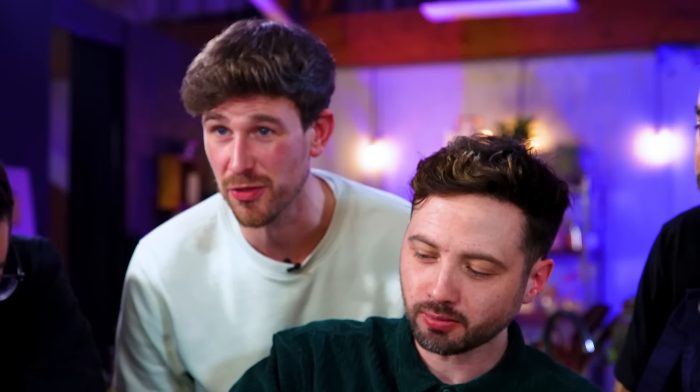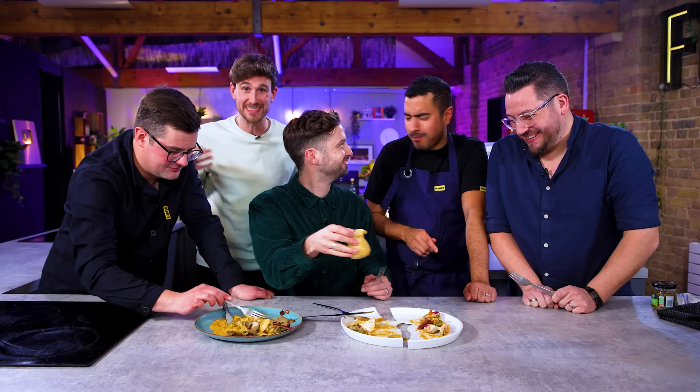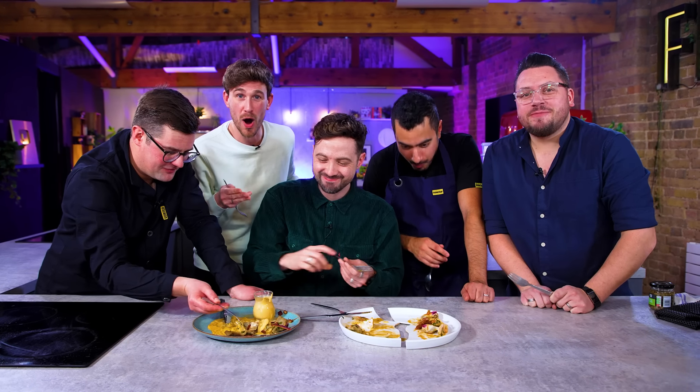Well, we know what Barry thought, but you've watched the whole thing — comment down below and let us know how you think our chefs got on. And if you'd like to see another one of these, click like together in three, two, one, go.